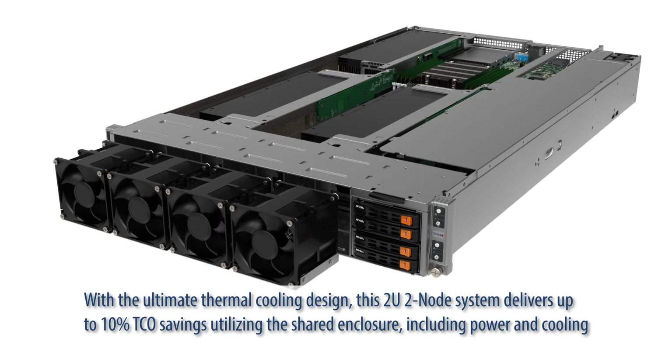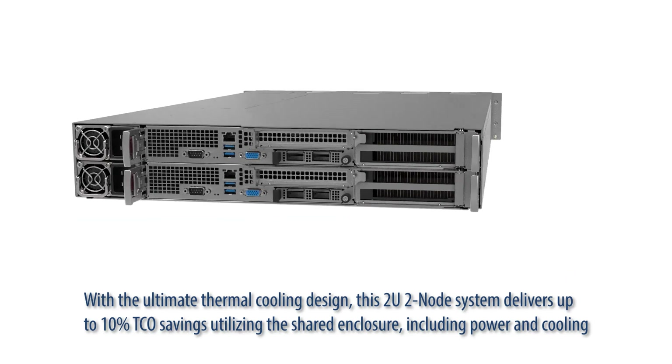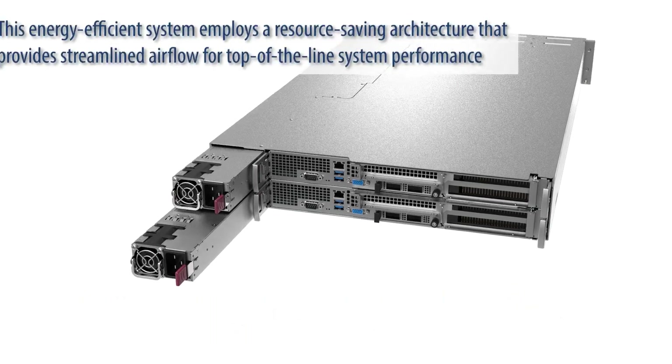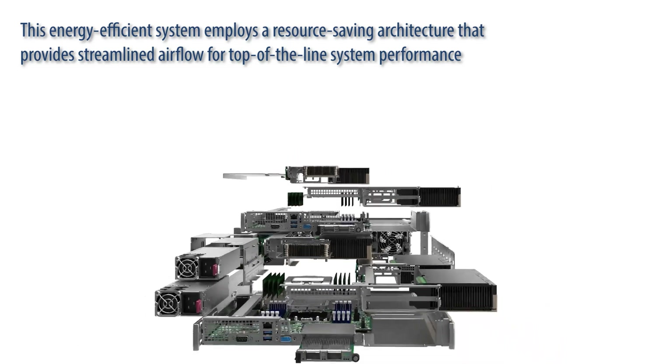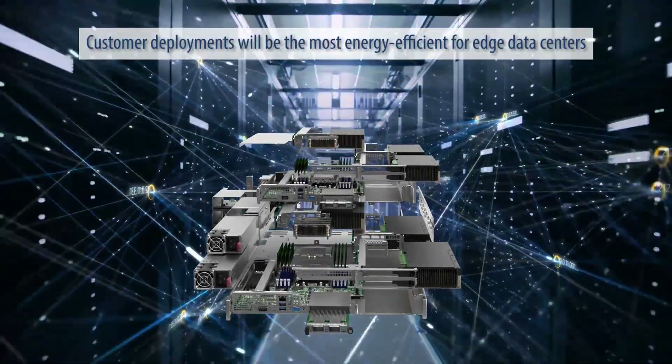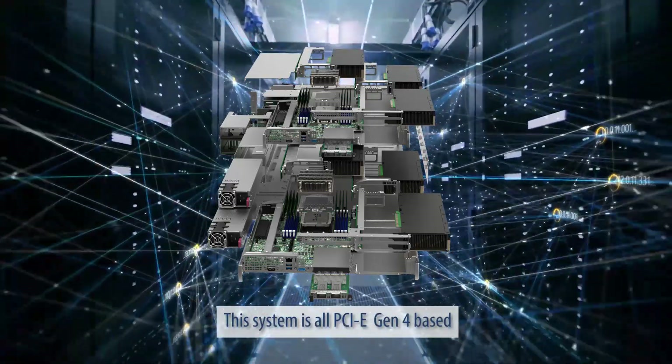With the ultimate thermal cooling design, this 2U2 node system delivers up to 10% TCO savings utilizing the shared enclosure, including power and cooling. This energy-efficient system employs a resource-saving architecture that provides streamlined airflow for top-of-the-line system performance. Customer deployments will be the most energy-efficient for edge data centers. This system is all PCIe Gen4-based.